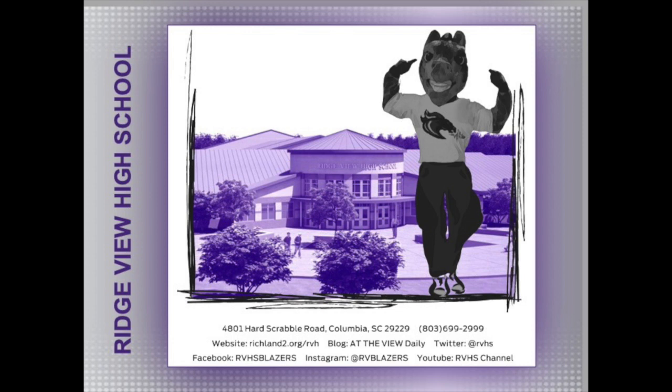Administrators are in the building every single day. If you need to stop by, our address is on the screen, as well as our social media sites. We're answering your questions as you ask them on Facebook Live and YouTube, so continue to ask questions. Again, I'm so excited to welcome you all to Ridgeview. I can't wait to get the 2020-2021 school year started. Love you guys, and we'll see you soon. Go Blazers!